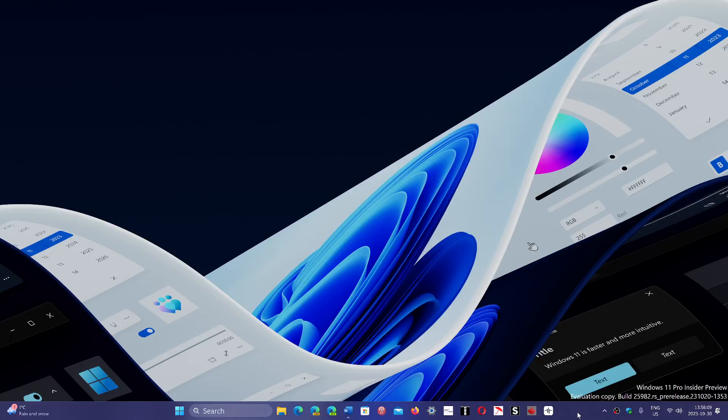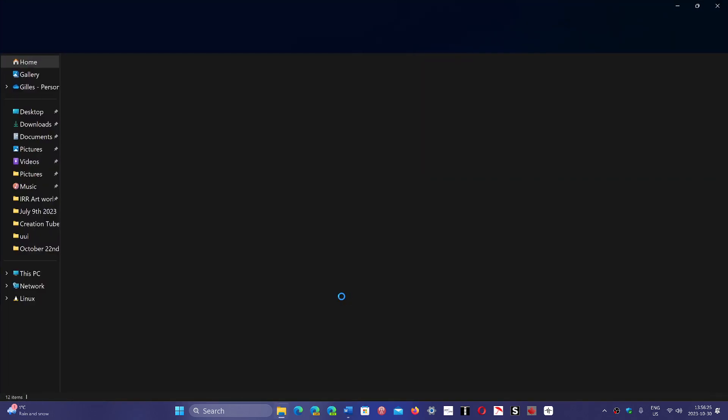Welcome to this Windows computer and technology channel. With the latest bug fixing update, all features of the new Moment 4 should be turned on for most people. The file explorer has one new feature.